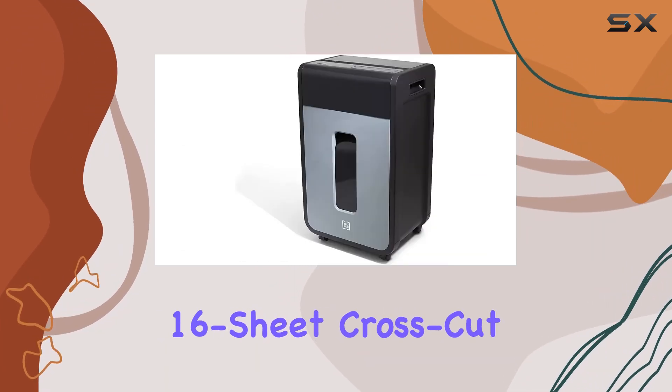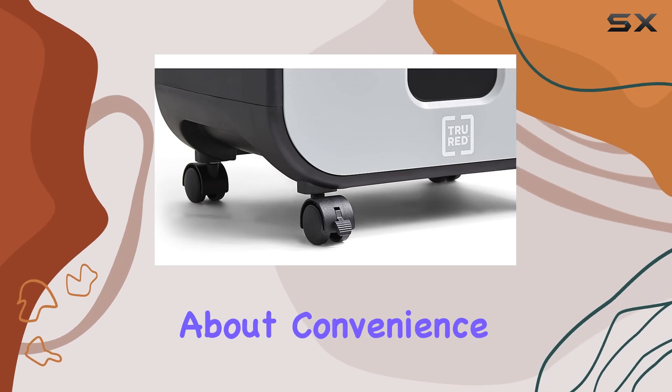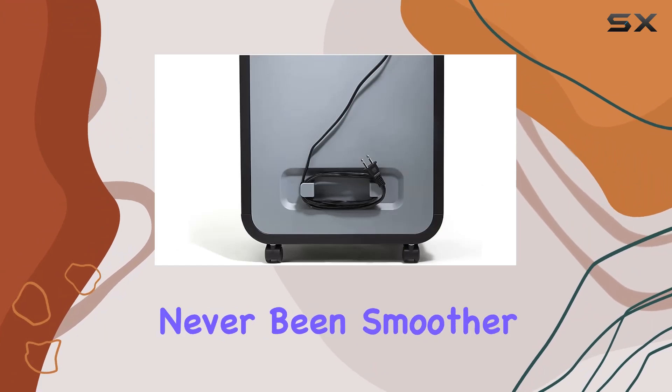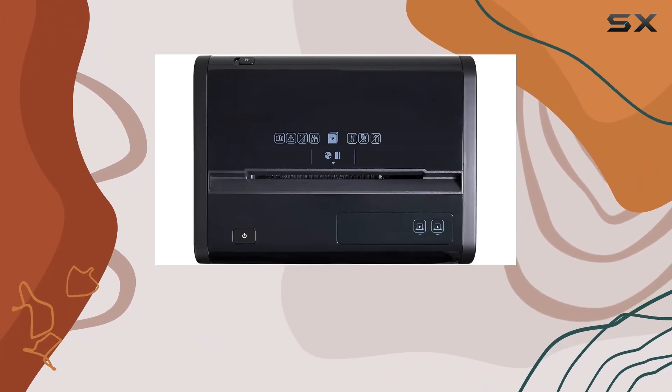The TRU Red 16-sheet Cross-Cut Commercial Shredder isn't just about security — it's about convenience too. With its automatic start-stop function and caster wheels, shredding has never been smoother. No more fumbling with buttons or struggling to move the machine around.